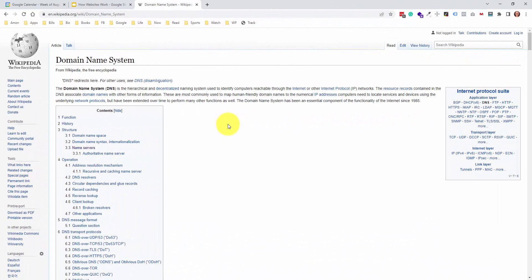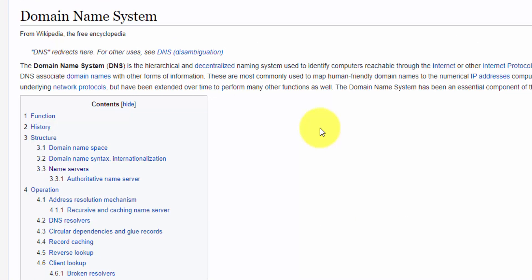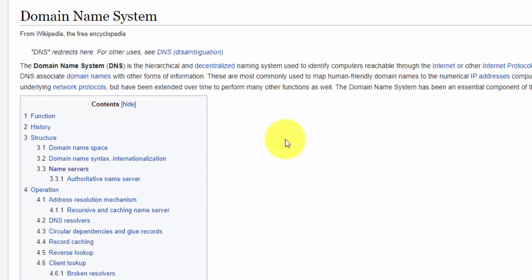This all comes down to what's known as the domain name system, which you might see as the acronym DNS. We're going to talk about it in simple terms, but if you look at this Wikipedia page, look at how complex this is — there are 15 different sections, and even I, as a computer person, don't fully understand all the details because I don't need to. So that's probably your situation.